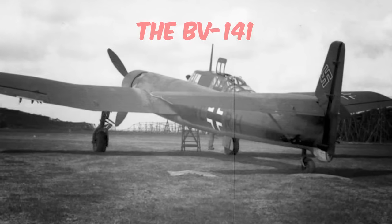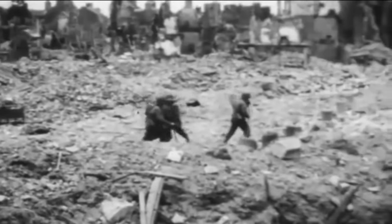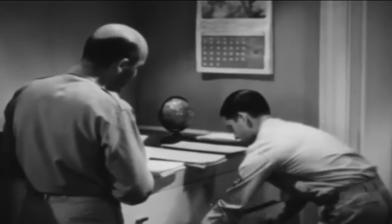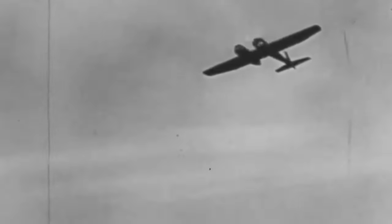The BV-141 was deployed on both the Eastern and Western fronts during World War II. It found its place in reconnaissance squadrons and units responsible for offering intelligence support to ground and air forces, from the vast expanses of the Eastern Front to the rugged terrain of the Mediterranean and North Africa.